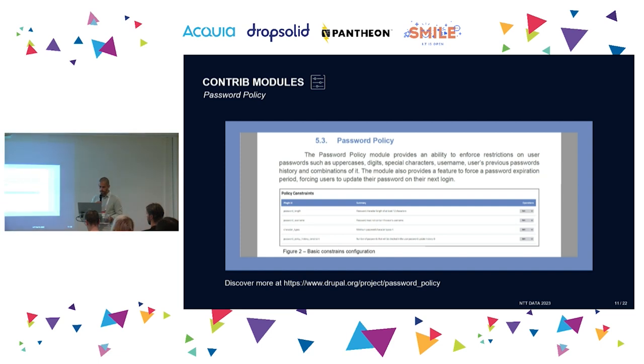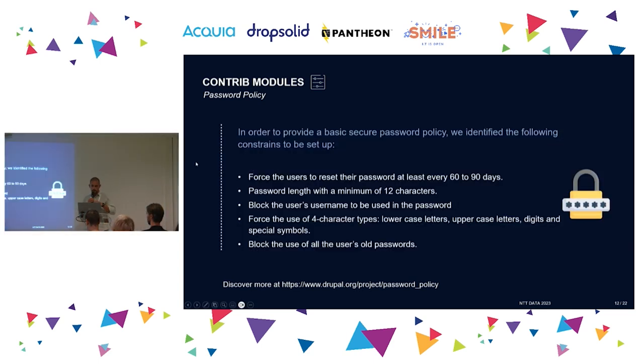Third: Password Policy. This module allows us to put restrictions on passwords. Key restrictions we recommend: passwords should be reset every two to three months — up to six months for smaller websites. The minimum length should be 12 characters. We should block users from using their own username in their password, and we should force all four character types.